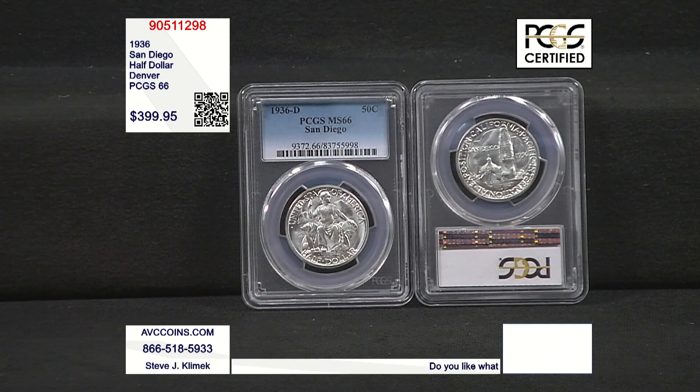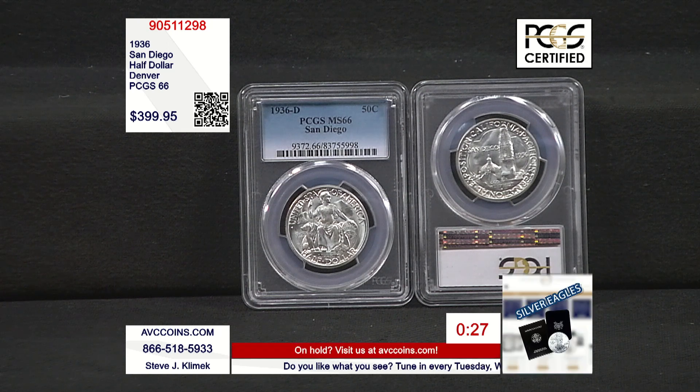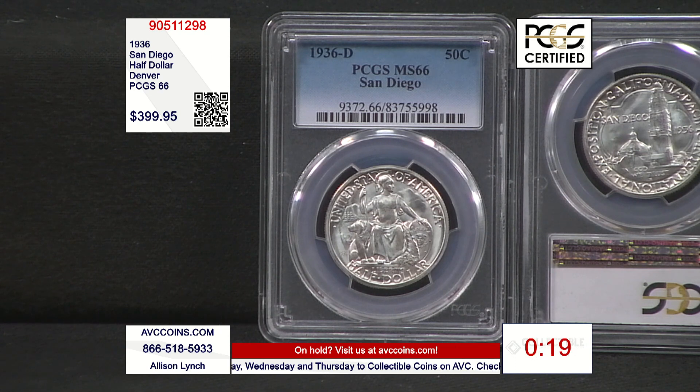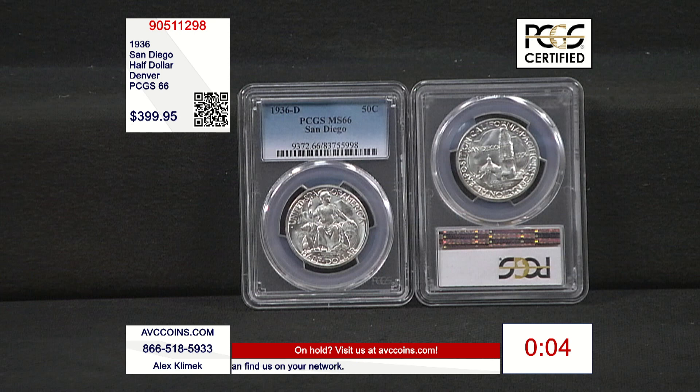We've got to put a 30-second clock up — I'm down to a couple of coins left. If you're visiting via the web, avccoins.com is the number one site in the industry. This one tonight is one of those showstoppers — if you call up and ask for five or six, I'd have to ask how many months I get. But tonight, all that's off because we actually have a few in stock. $399.95 for one of the classic vintage 90% silver San Diego Denver versions — the rare one with a mintage of only 30,092 — and we're still $100-plus less than our competition.